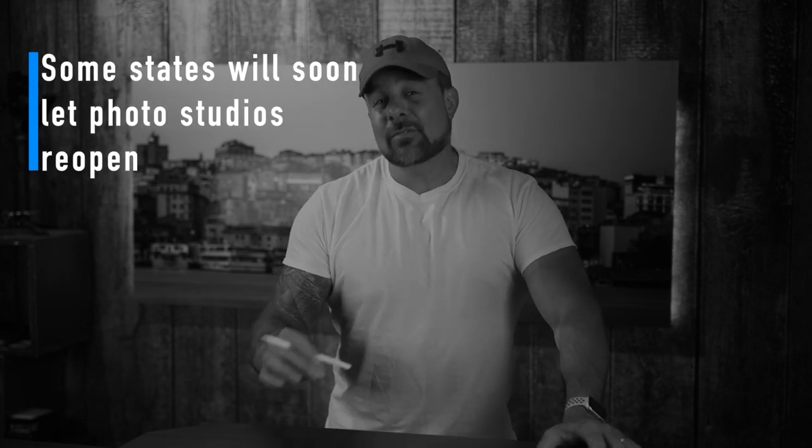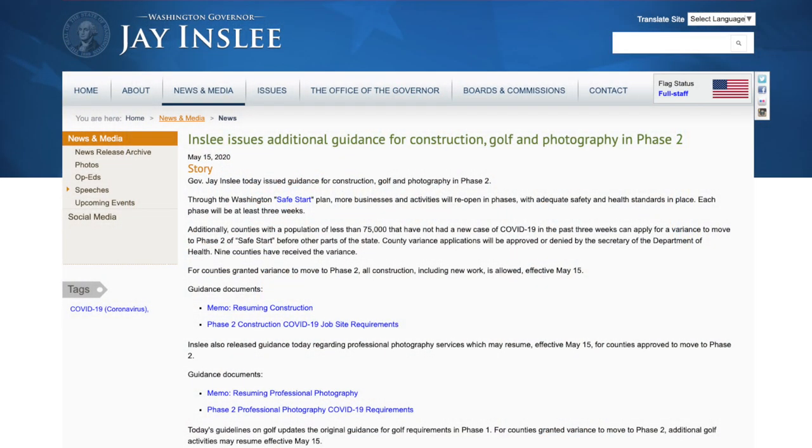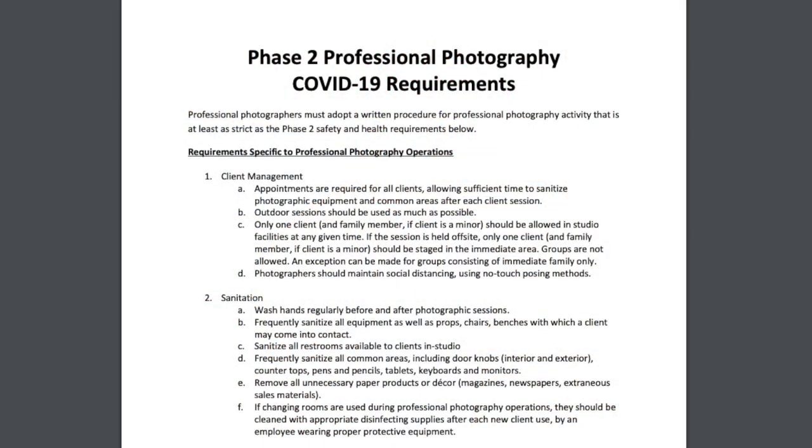Here's some good news — some states will soon let photo studios reopen. Washington was hit hard by the COVID-19 outbreak, but the state is making headway in reopening, and that includes issuing rules for photography studios to reopen this month in June. The guidelines announced by Washington's Governor are the first in the U.S. specifically for photographers. To reopen, photographers and studio owners must frequently sanitize any props, have no more than one subject in the studio at a time, and photograph as many clients as they can outdoors. Most photographers would have done something like this regardless, but it's good to see that Washington has made moves to help photographers safely get back into business.